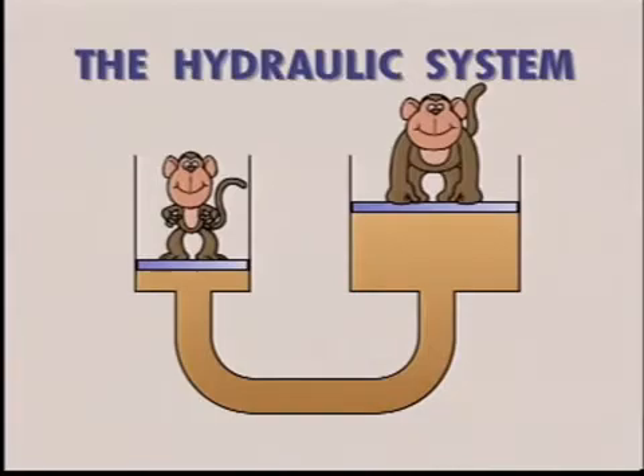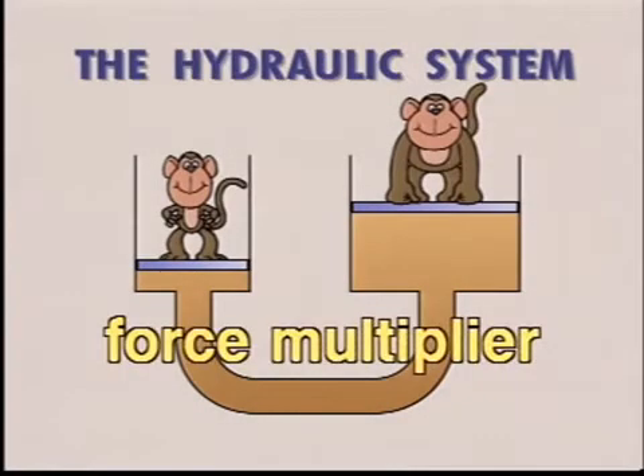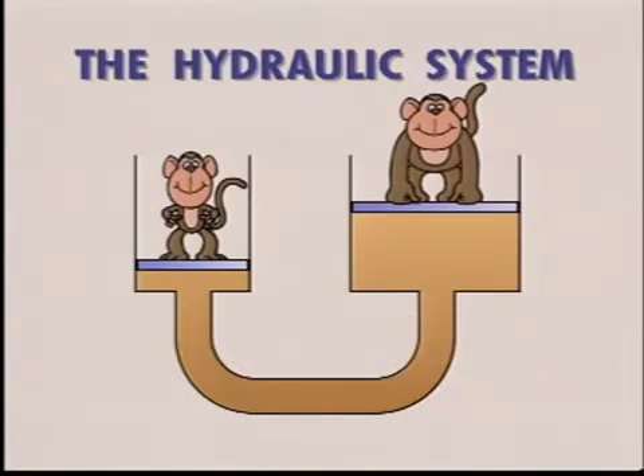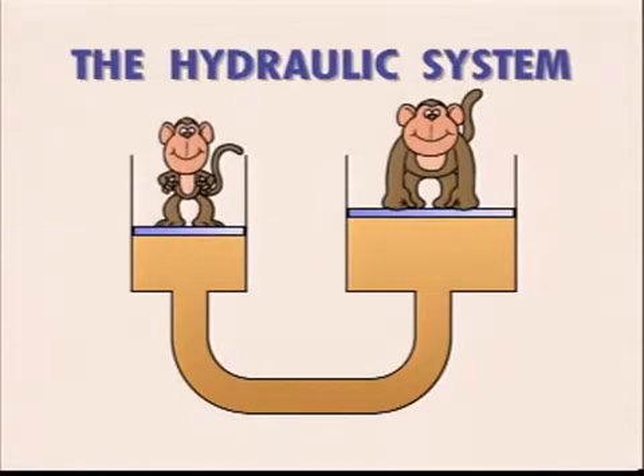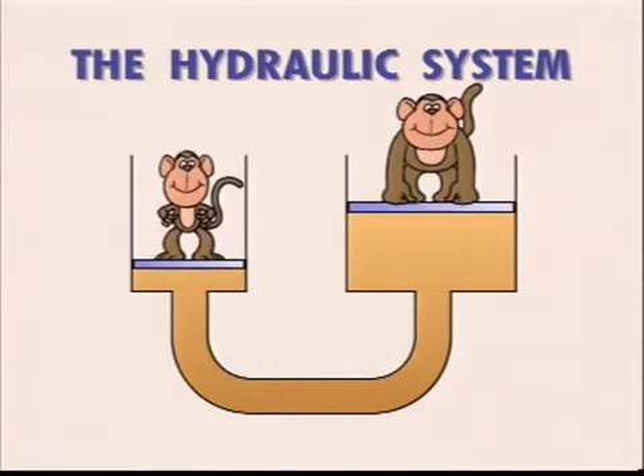The hydraulic system can therefore be considered as a force multiplier. Do you also notice that the small piston has to move a larger distance than the large piston? In most cases, oil is used as the hydraulic liquid, as it can lubricate the moving parts of the machine as well.